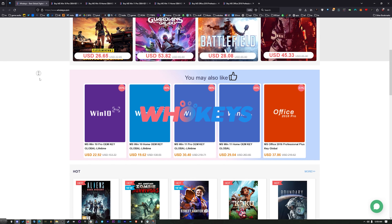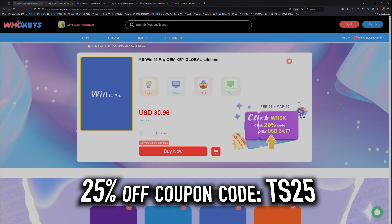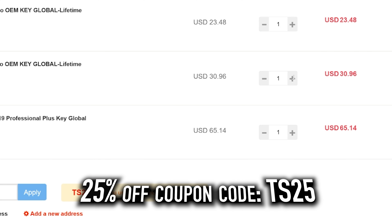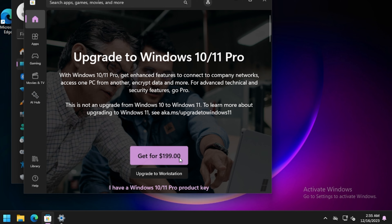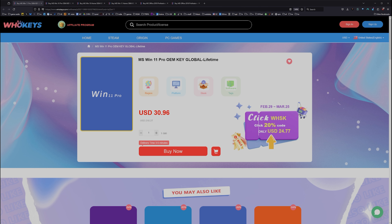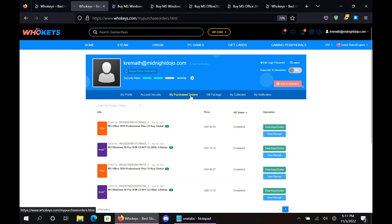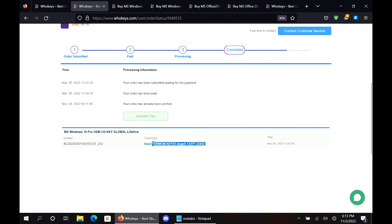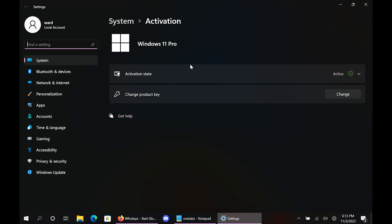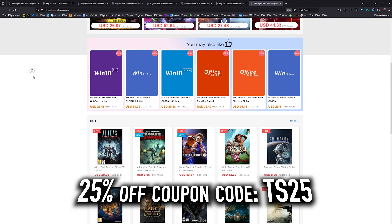Thanks to Whokeys for sponsoring this video. These are OEM Windows keys, meaning that you do your own tech support — you're not going to be relying on Microsoft, and they're generally locked to the hardware. Use coupon code TS25 at checkout and that price comes down significantly compared to the outrageous prices from Microsoft. This Windows 10 Pro key will also unlock Windows 11. They also have Windows 10 Home, Windows 11, Windows 11 Home, and two flavors of Office. Once purchased, go to your user account, click My Purchase Orders, view keys and codes, copy and paste your key, go to activation settings, paste it in, and you'll be activated. Head over to whokeys.com to get yourself an OEM Windows key at a price that makes sense.